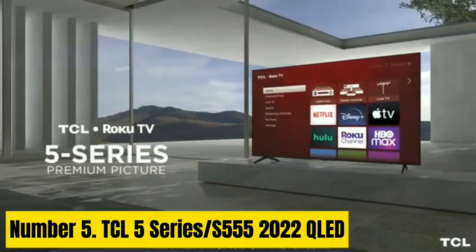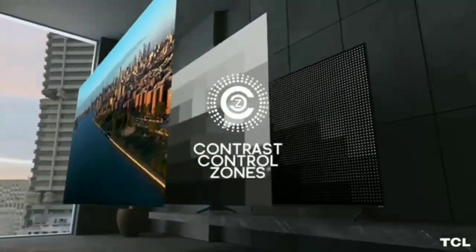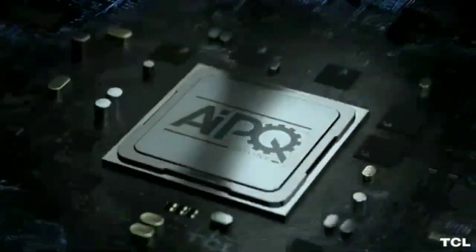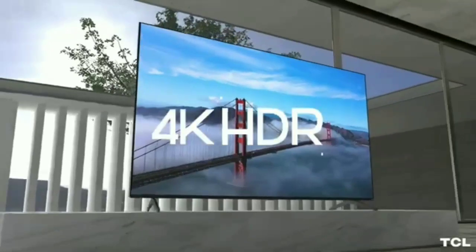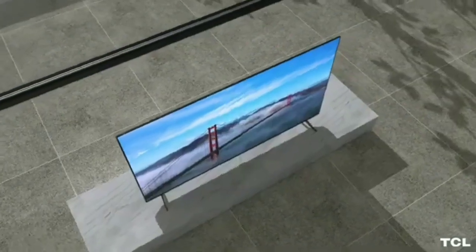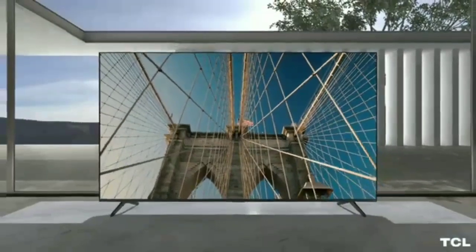Number 5: TCL 5 Series S500 and S55 2022 QLED. The best budget TV we've tested is the TCL 5 Series S500 and S55 2022 QLED. It's a good budget TV with surprisingly good picture quality and a wide selection of additional features. It's impressive for watching movies in a dark room thanks to its superb contrast ratio, fantastic black uniformity, and decent local dimming feature, meaning blacks appear deep and uniform. It also has impressive peak brightness and decent reflection handling, so it's an acceptable choice for a bright room. It's available in a wide range of sizes, and even the largest model is available at a budget price.